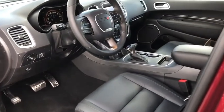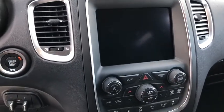Power windows, heated steering wheel, security system, trip computer, rear window defroster, heated front seat.